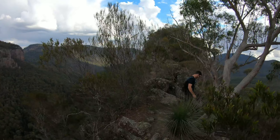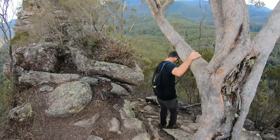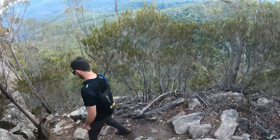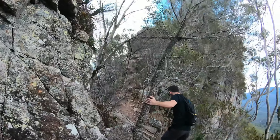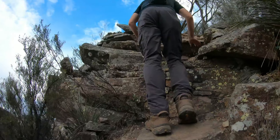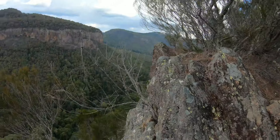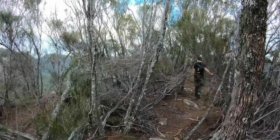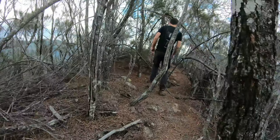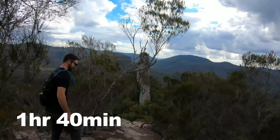There's a bit of a scramble until we get to the final point. We might have to lock the hubs in and go into four low — it looks a bit technical. Oh my goodness.